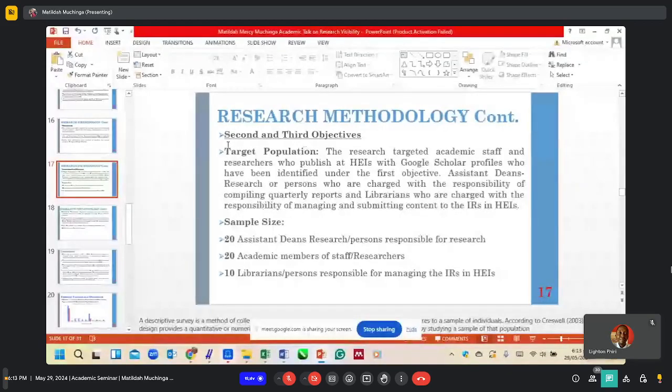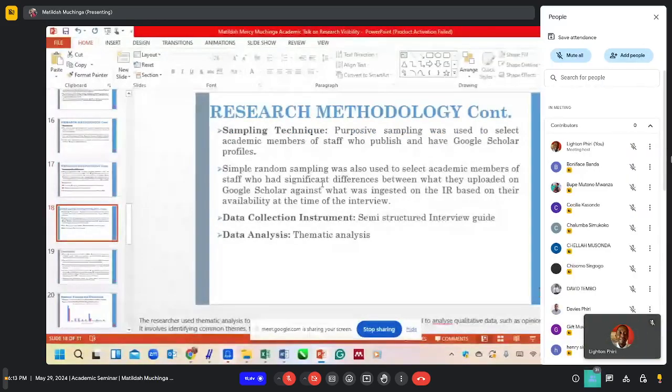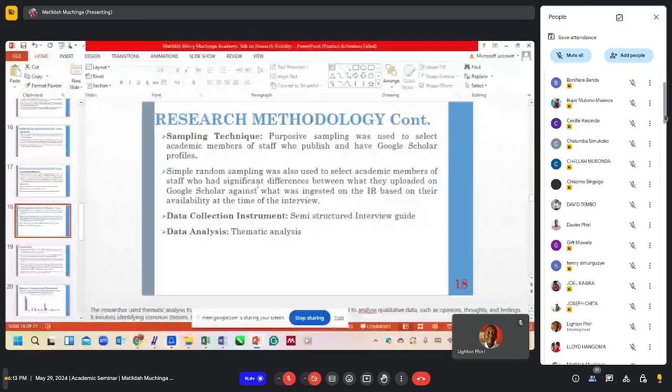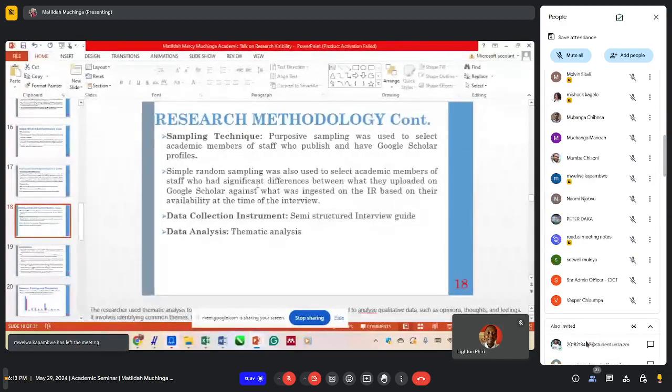The sample size consisted of 20 assistant deans of research or persons responsible for research, 20 academic members of staff, and 10 librarians responsible for uploading content. In terms of sampling technique for the second objective, purposive sampling was used to select academic members of staff who publish and have Google Scholar profiles. Simple random sampling was also used to select academic members of staff who had significant differences between what they uploaded on Google Scholar against what was ingested in the IR, based on their availability at the time of the interview.